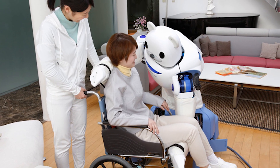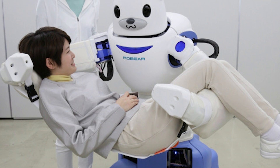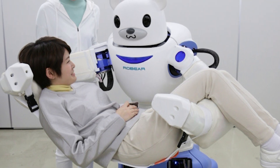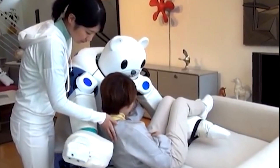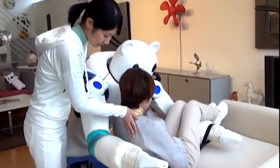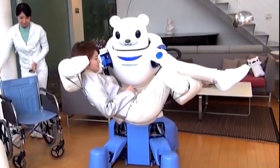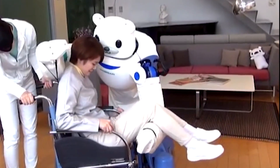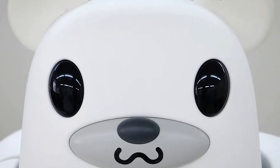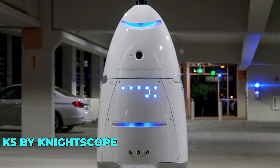With its advanced capabilities and life-saving potential, Robear is poised to make a significant impact on the future of healthcare. The development of Robear has been driven by a desire to address the growing challenges facing the healthcare industry — from an aging population to a shortage of skilled caregivers. From its lightweight and ergonomic design to its ability to learn and adapt to individual patient needs, every aspect of Robear's design has been carefully crafted to enhance the quality of care provided to patients.